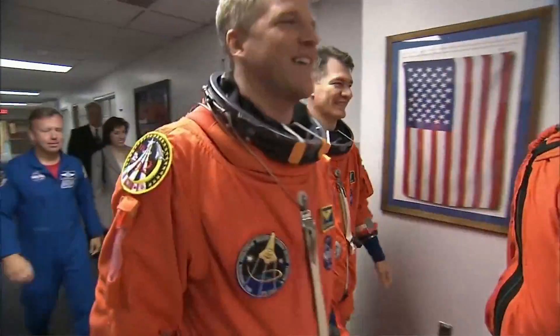Hey guys, I'm here with Scott Parazynski, five-time shuttle astronaut with almost two months' total time in space. Scott is a former — well, I guess you're never a former doctor.